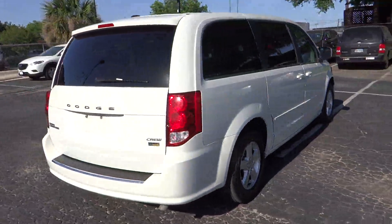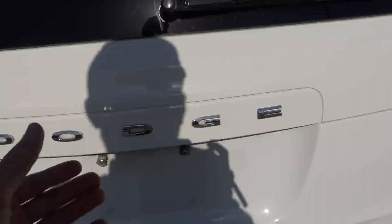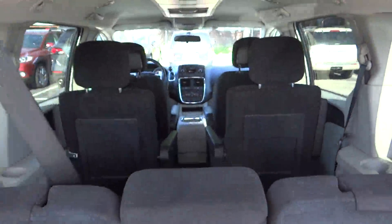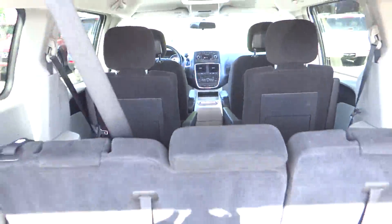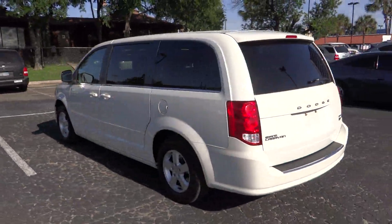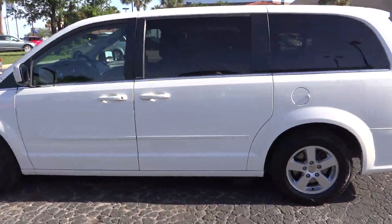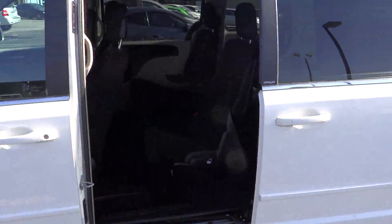This vehicle has less than 35,000 miles. Here are some of this vehicle's great options: locks, bucket seats. This vehicle is Carfax certified one owner and qualifies for the Carfax buyback guarantee.